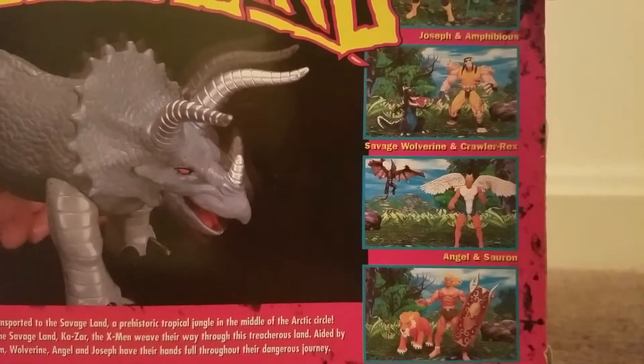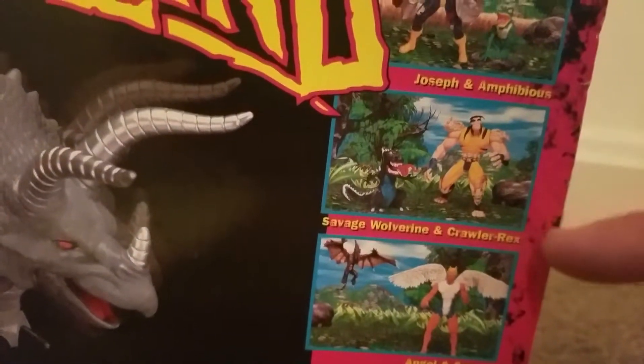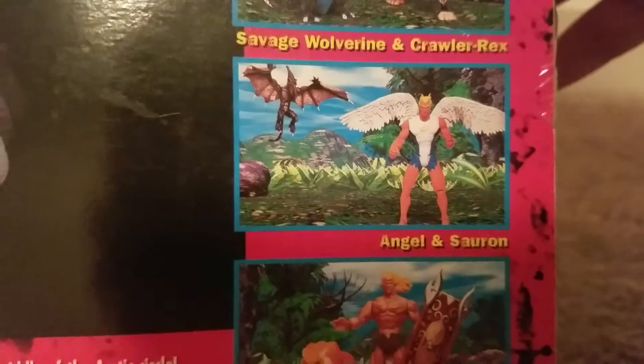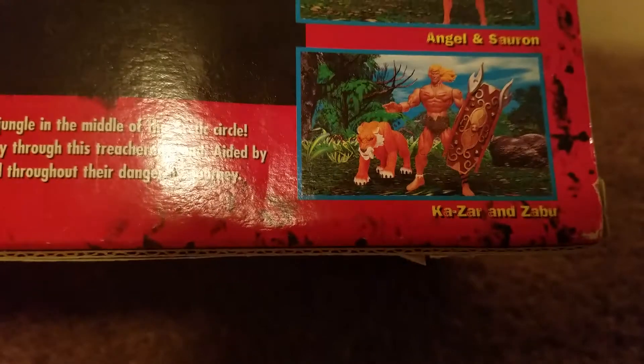You can see here there is Joseph and Amphibious, Savage Wolverine, and Crawler Rex. Angel and Sauron, Khazar and Zabuus. That's kind of a cool addition there.